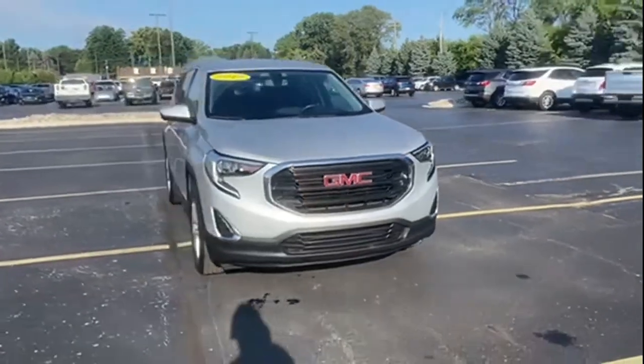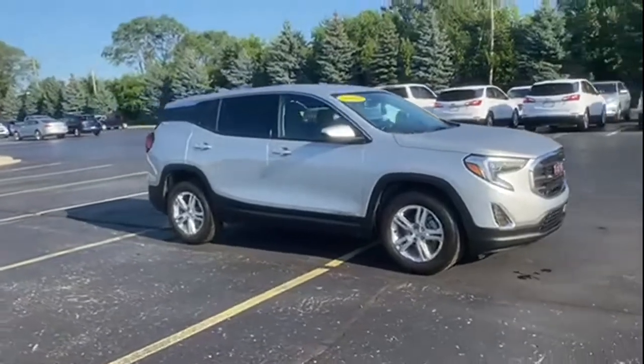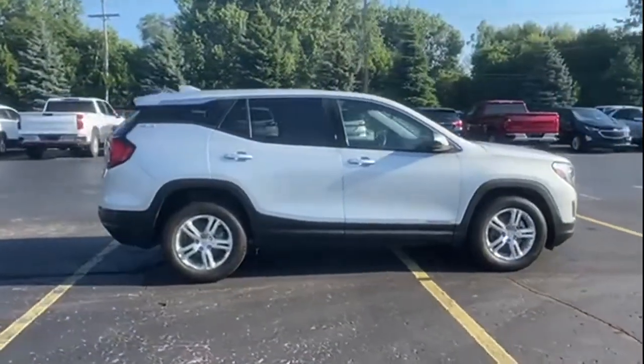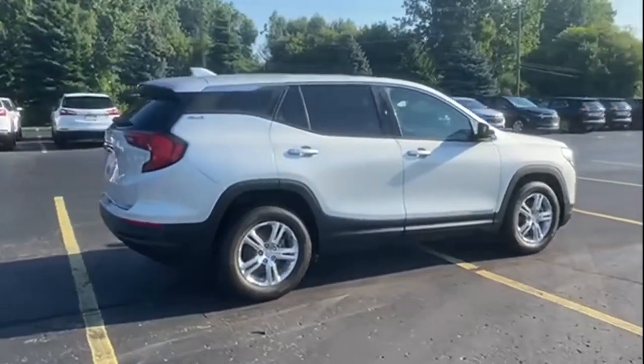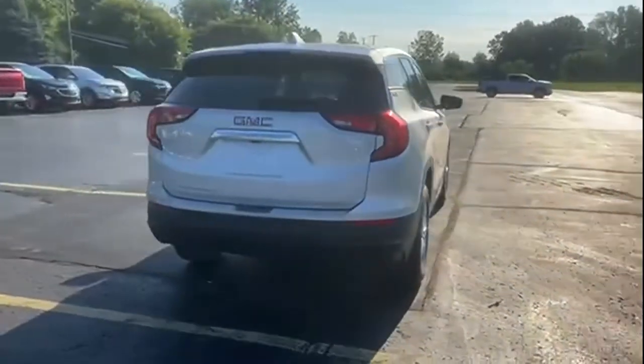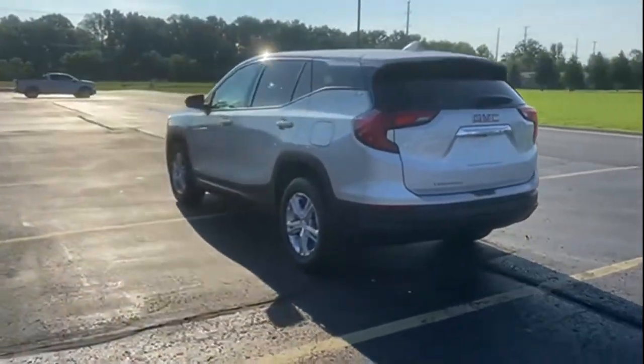2019 GMC Terrain with less than 31,000 miles on the odometer. This SUV offers space as well as power and performance, striking the perfect balance of fun and function, while offering Wi-Fi hotspot, turbocharged engine, and heated side-view mirrors.